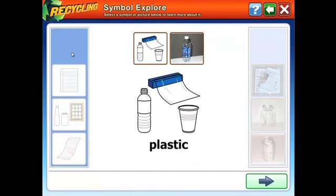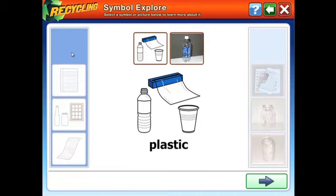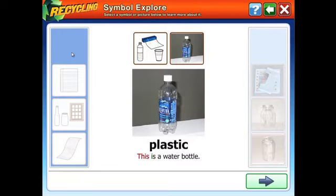Simple Explore. Plastic. This is a water bottle.